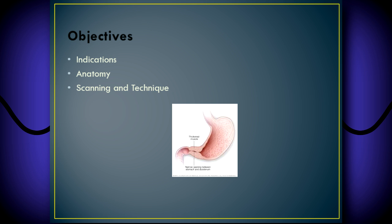The objectives of this video are going to be the indications — why do we do this exam — the anatomy, a brief overview of the gastric anatomy, and then scanning technique, and then some pathology.